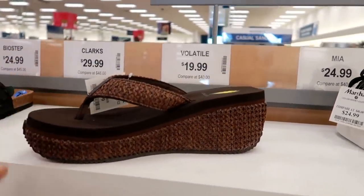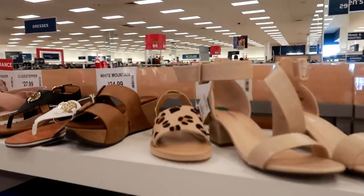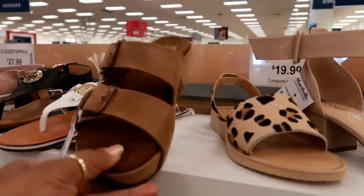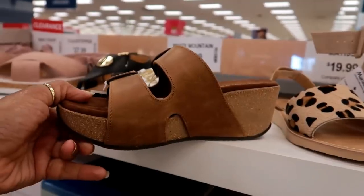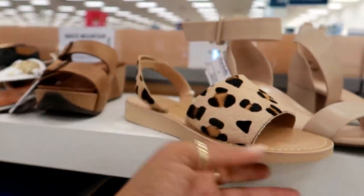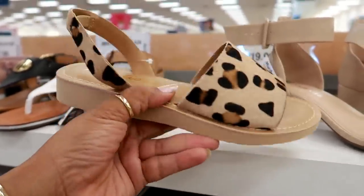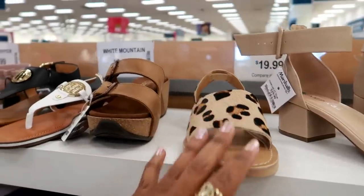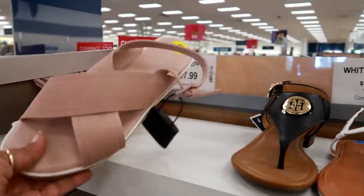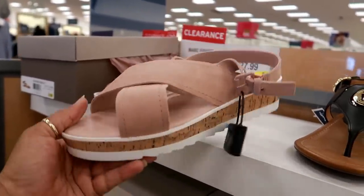You got these. What are these? White Mountain — these are $24.99. Oh, these are cute, look at that — by Matisse. And they're really light too, so these will probably be really comfortable. And I like these — Marc Fisher, and these are $39.99.